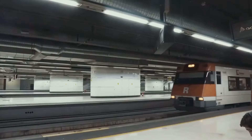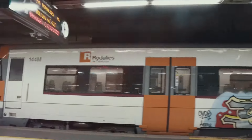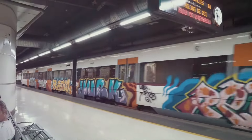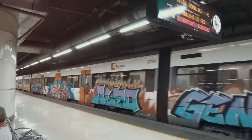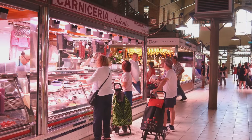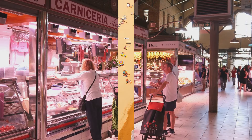When comparing to the US, living in Spain can generally be less expensive, especially in terms of healthcare, education, and public transportation. However, groceries and dining out can be similar or slightly cheaper, depending on the city.